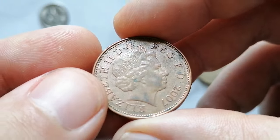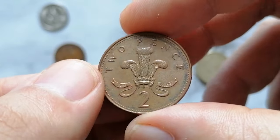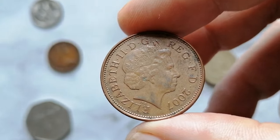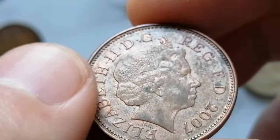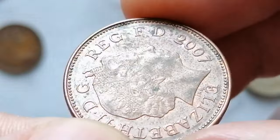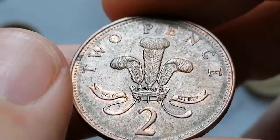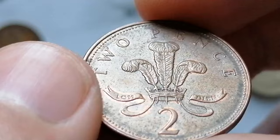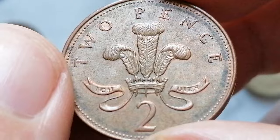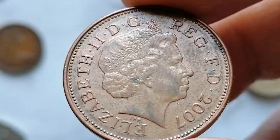The 2007 Two Pence coin from the United Kingdom is made of copper-plated steel, a change from the earlier bronze composition. It has a diameter of 25.9 millimeters and a weight of 7.12 grams. The obverse of the coin features the fourth portrait of Queen Elizabeth II, while the reverse features the badge of the Prince of Wales. The mintage for the 2007 Two Pence was high, with approximately 240 million coins produced for circulation, making it a common coin.